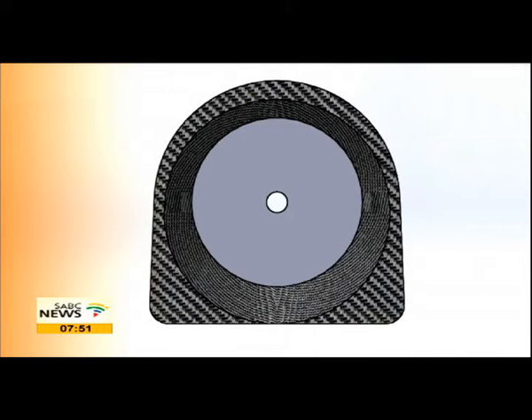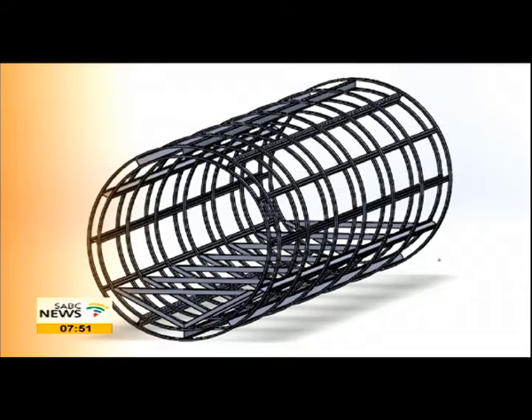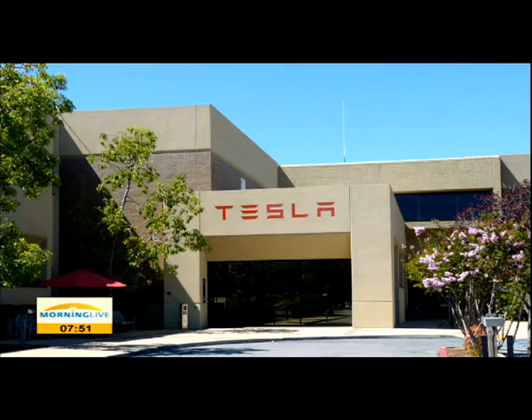This would revolutionize transport and the way things are exchanged and how people travel. The competition has been open to all university teams throughout the whole world, so there are several iterations available for the actual design. Such things did exist in the London underground, and then of course they were replaced with trains. So why do we see an idea like this resurfacing?